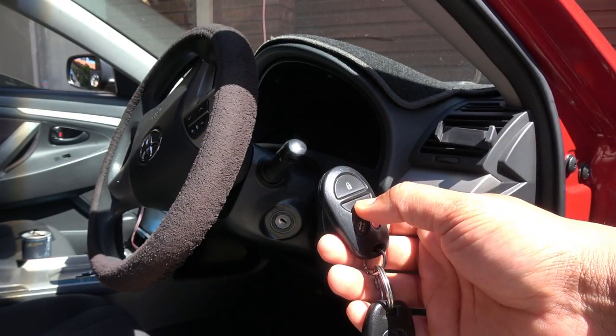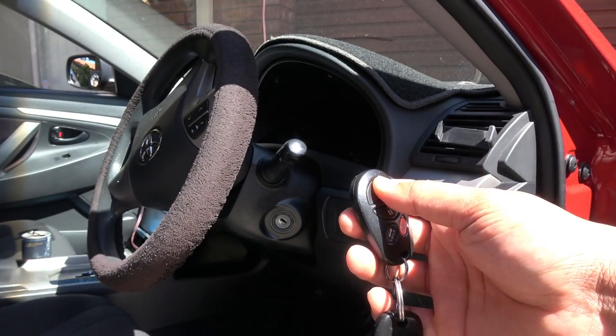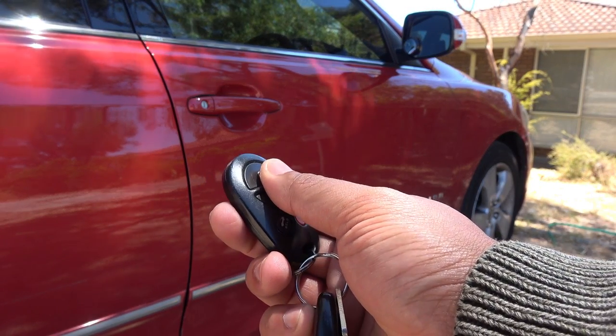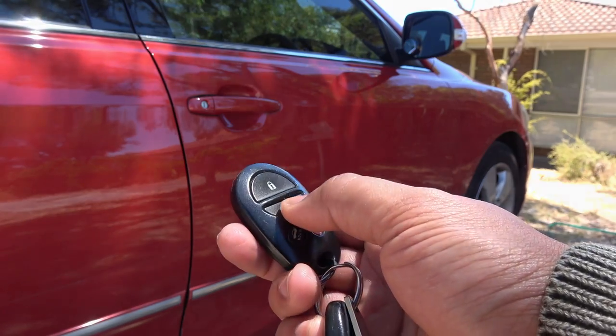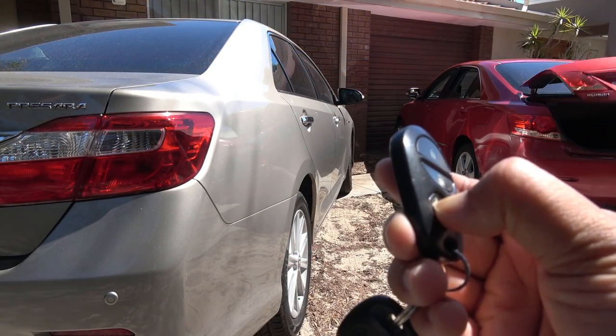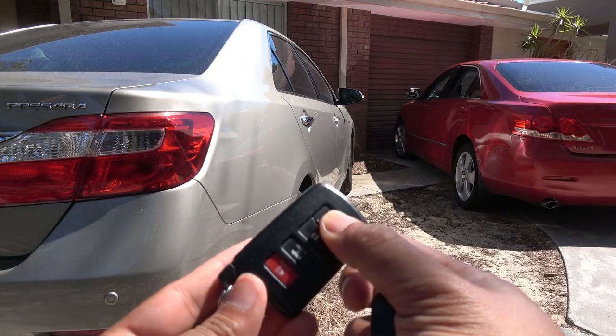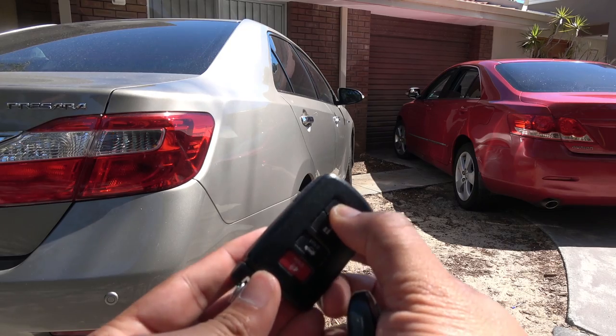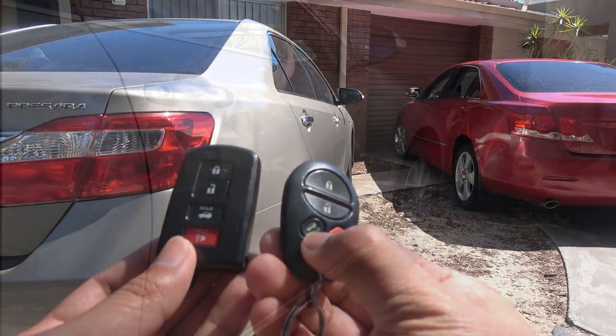As we all know, in older cars you have a key and sometimes a remote to lock and unlock the car. For example, in my 2007 Toyota Camry V6 here, I have two buttons to unlock and lock the car and two extra buttons, one to open the boot and one to activate the panic alarm. Here is the next generation Toyota Camry V6 and the key fob is still the same with all the buttons, except it has a keyless entry option.